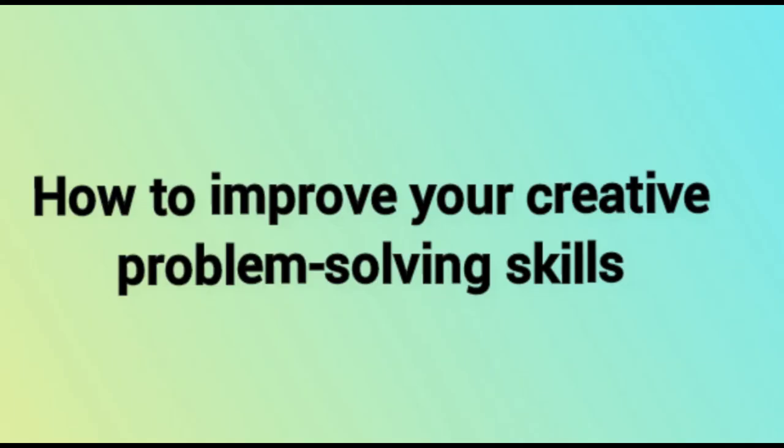How to improve your creative problem solving skills. Creative problem solving involves analyzing an issue, defining an approach, and implementing a solution. Just like any other skill, it requires a strategic approach and practice to get better. Follow these steps to start improving your creative problem solving skills.